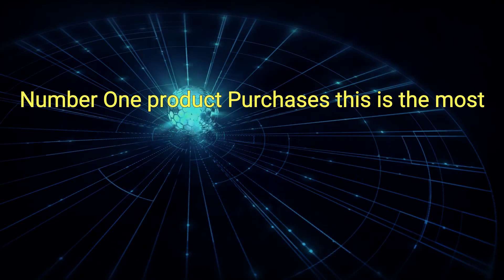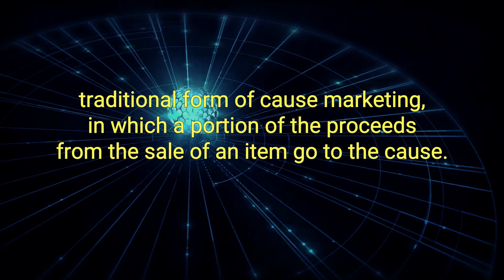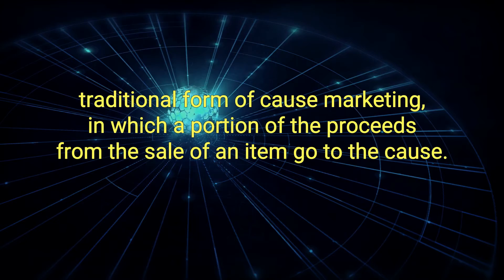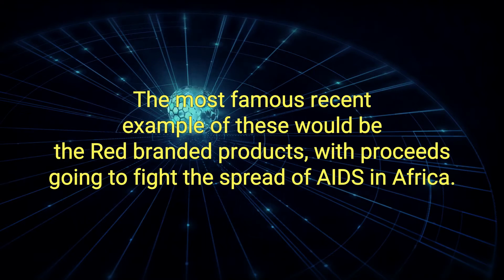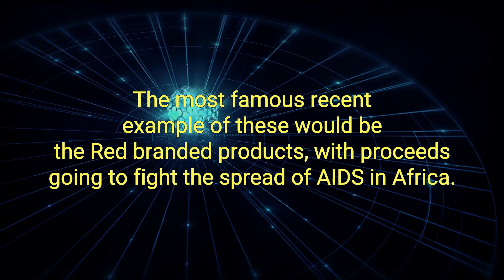1. Product Purchases: This is the most traditional form of cause marketing in which a portion of the proceeds from the sale of an item go to the cause. The most famous recent example of these would be the red-branded products with proceeds going to fight the spread of AIDS in Africa.